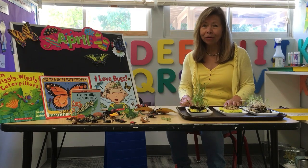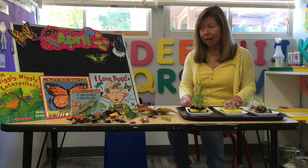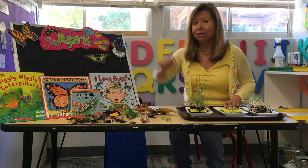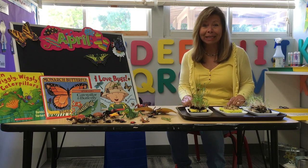Good morning, my friends. I hope you had a wonderful Easter. Today is Earth Day and we are in the month of April. We're still in the month of April, it's spring, and the weather is changing. It's going to be a hot day today.